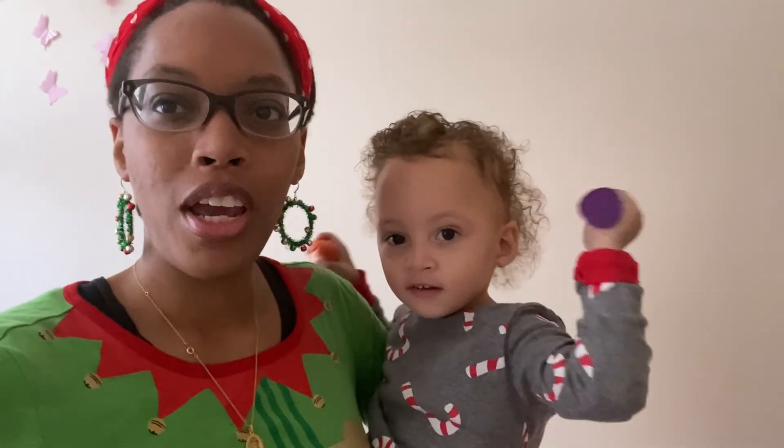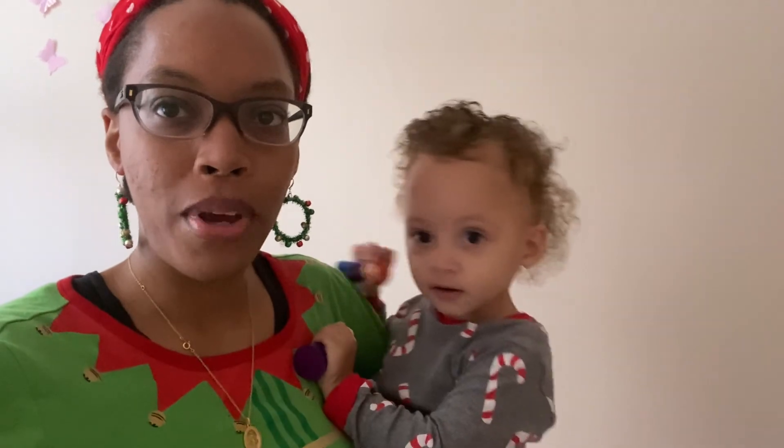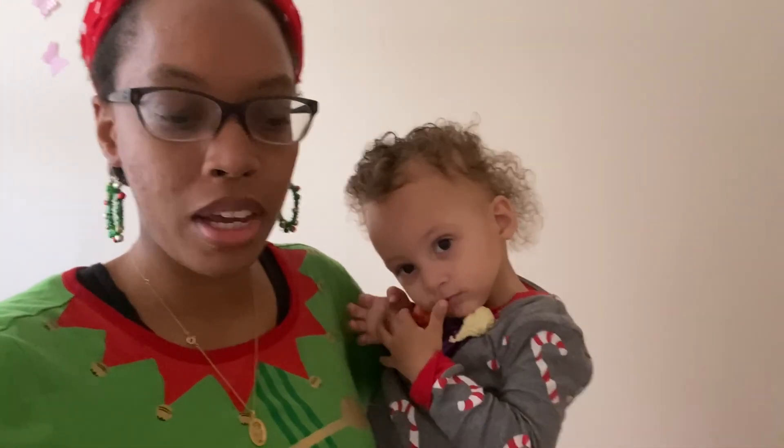Hi everyone, Merry Christmas! We are dressed up in our Christmas pajamas of course, and Well and Robie are candy canes. Don't mind Well's hair - she kept running off and wouldn't let me do her hair. I'm half elf and half Santa because my pants are Santa pants.